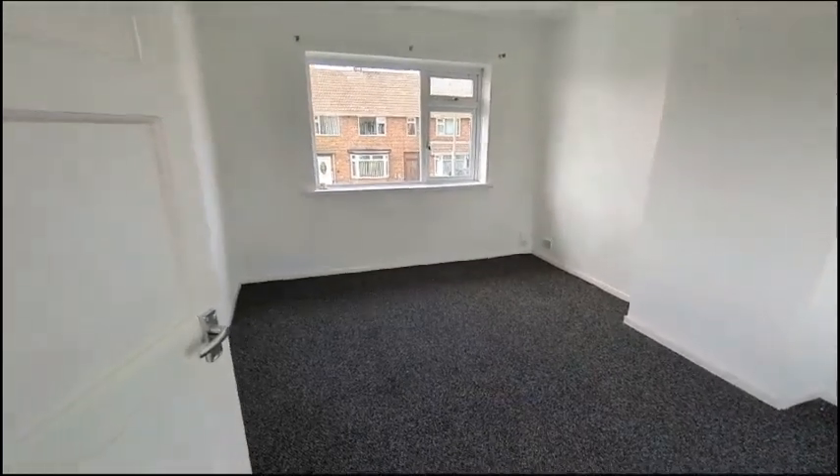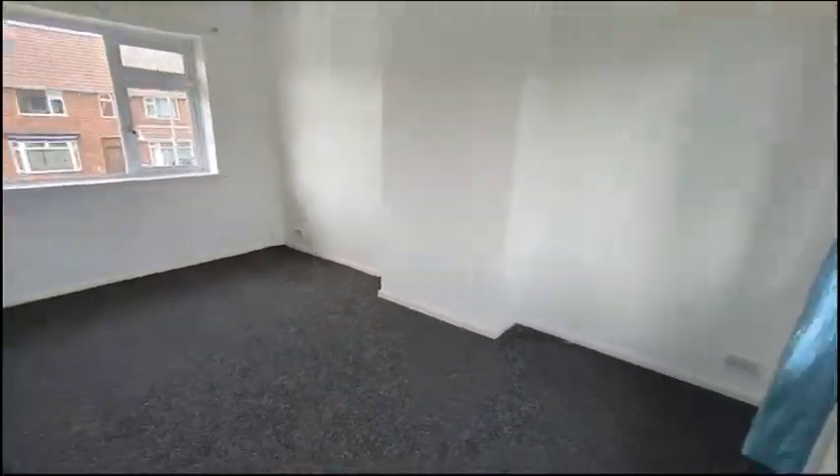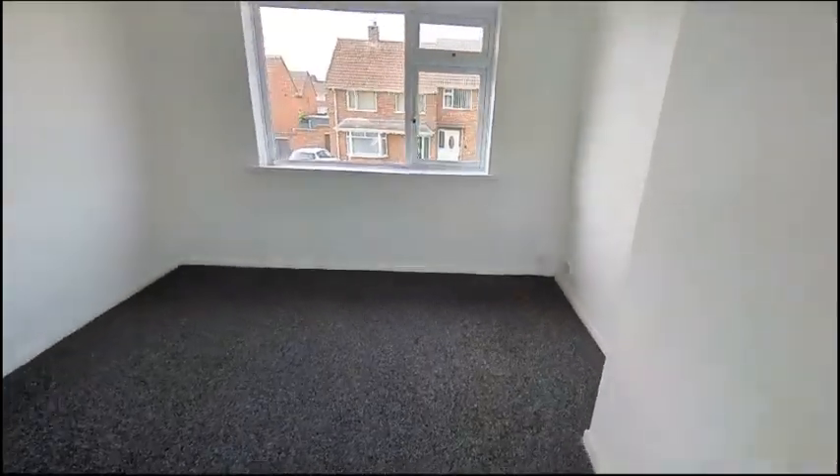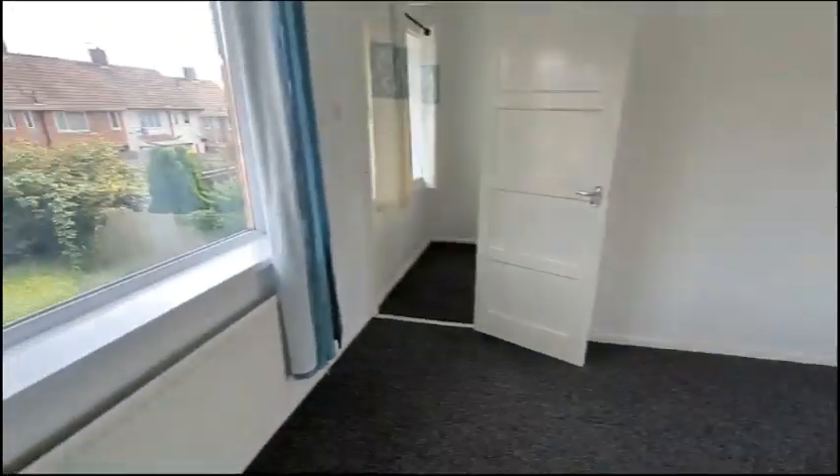Moving upstairs, we've got the two bedrooms. This one also has dual-aspect windows — it's really bright and airy.